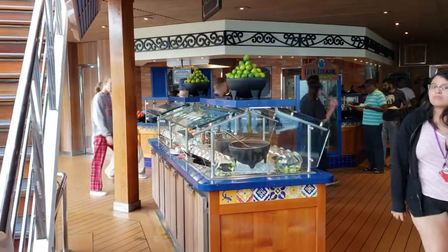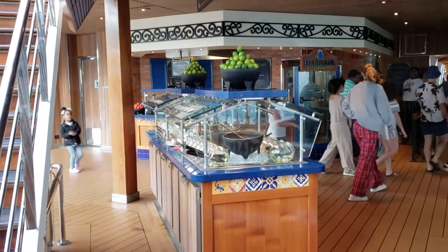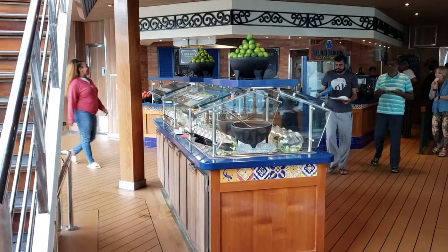Good morning! This is Bill with Galveston Cruise Reviews. It is December 2019 and I am midships on the Carnival Dream, on deck 10. I want to give you an idea of what they have for breakfast on this ship.